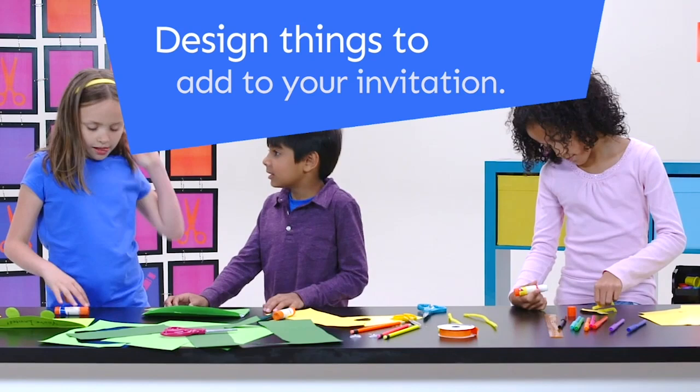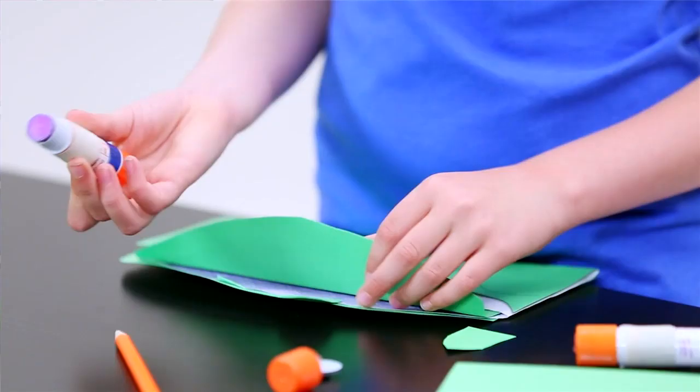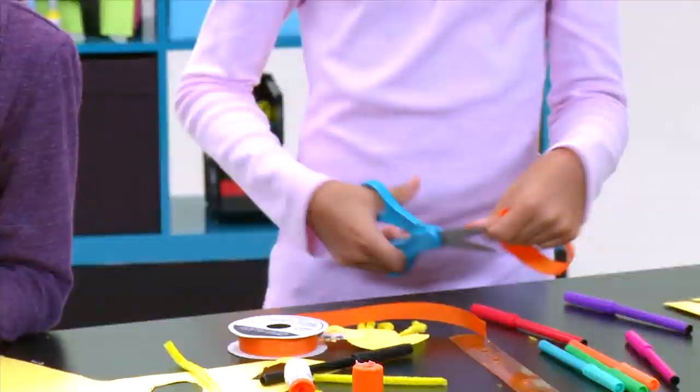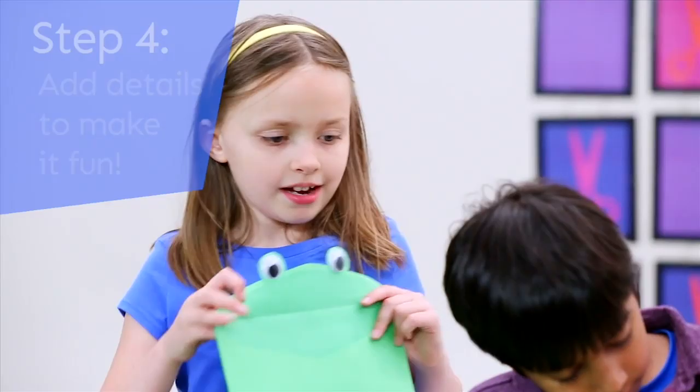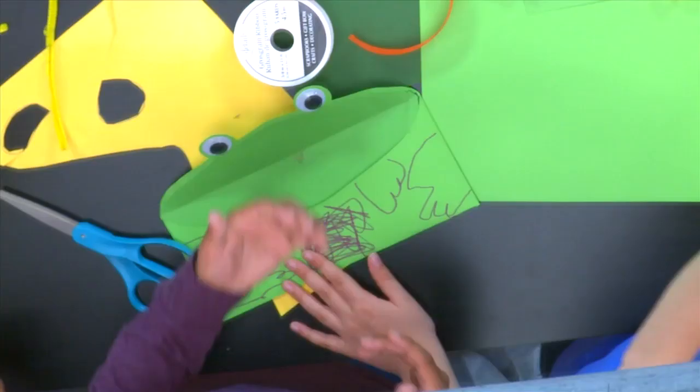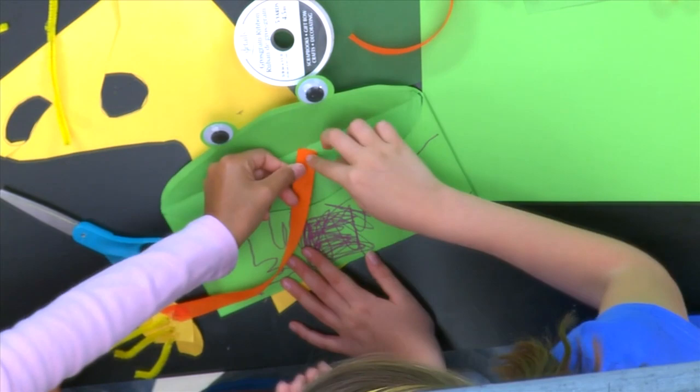Should we make the eyes? That's a great idea! Now I've got one eye, one more to go. While you guys are doing that, I'll cut the ribbon and attach it to my bug. Awesome! I think I almost got it. Now the googly eyes are on, now I can do the legs. There we go. It has an orange tongue! Ta-da!